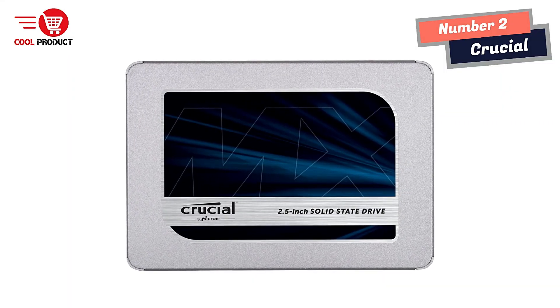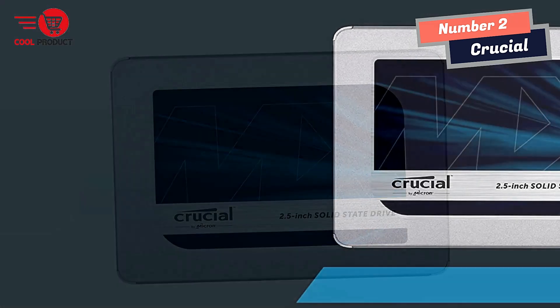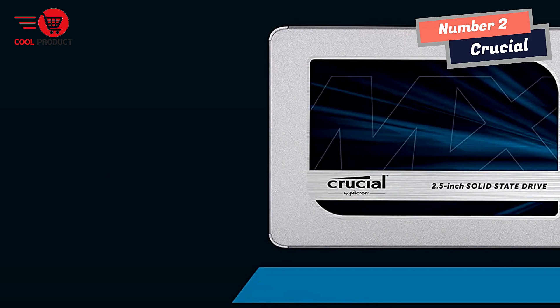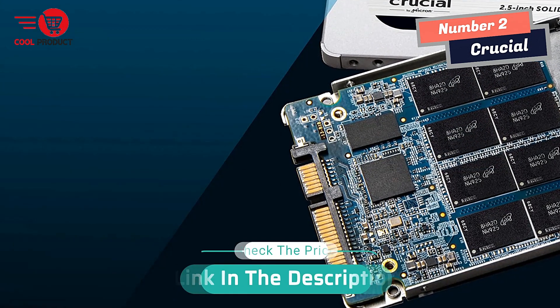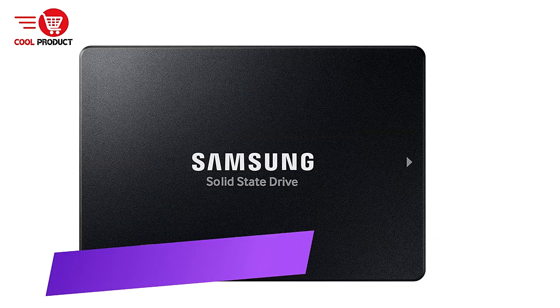Fly through everything you do: start your system in seconds, load files almost instantly, and accelerate the most demanding applications with the Crucial MX500. Its dynamic write acceleration technology uses an adaptable pool of high-speed single-level cell flash memory to generate blistering speeds.